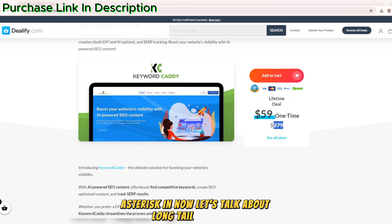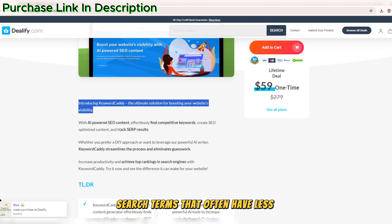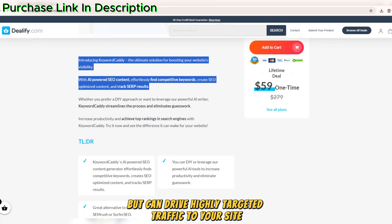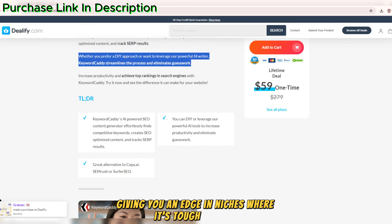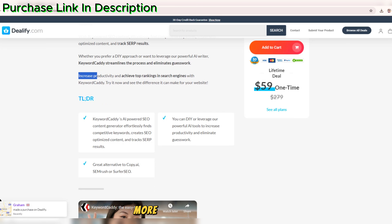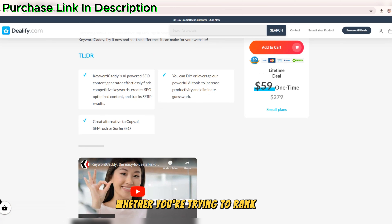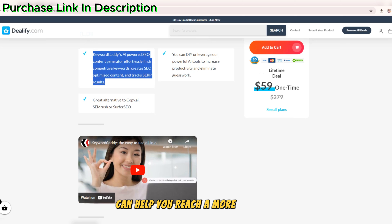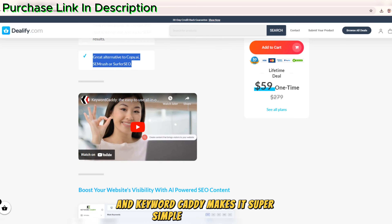Let's talk about long-tail keywords. These are longer, more specific search terms that often have less competition but can drive highly targeted traffic to your site. Keyword Caddy helps you discover these long-tail keywords with ease, giving you an edge in niches where it's tough to rank for shorter, more competitive keywords. Whether you're trying to rank for a specific product or service, long-tail keywords can help you reach a more focused audience, and Keyword Caddy makes it super simple to find them.